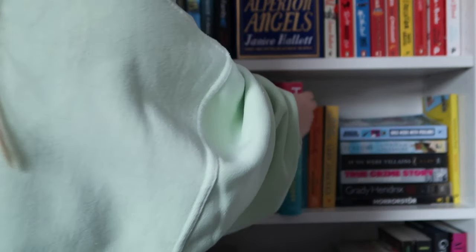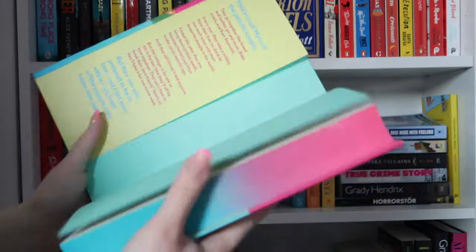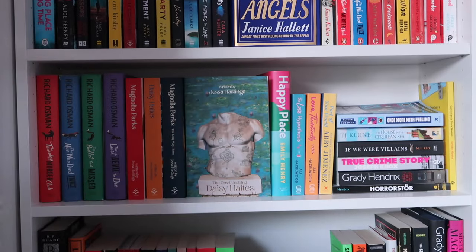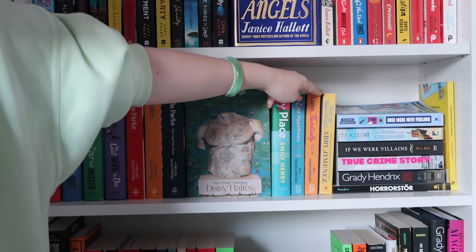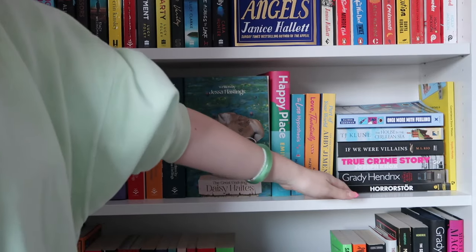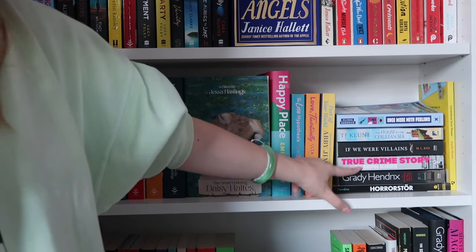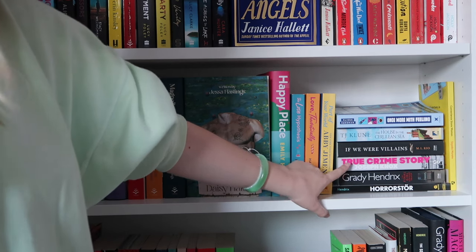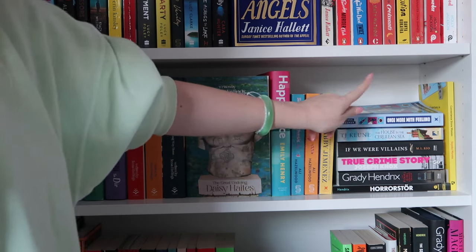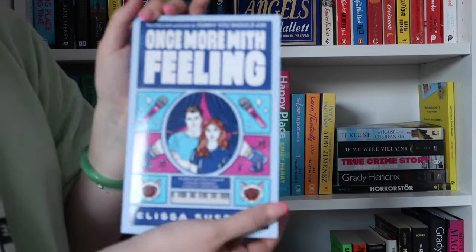Then we have my Happy Place hardback, one of my favourite reads of the year — Emily Henry's 2023 release and also a special edition, the Waterstones exclusive edition with really pretty sprayed edges. Then here we have some more favourite romances: The Love Hypothesis and Love Theoretically by Ali Hazelwood, as well as Part of Your World by Abby Jimenez. Then another favourite stack going in terms of darkness content-wise upwards: Horror Store and Final Girl Support Group by Grady Hendrix, both horror novels. A True Kind of Story by Joseph Knox, which is a mystery thriller. If We Were Villains by M.L. Rio, which is like mystery dark academia. The House in the Cerulean Sea by T.J. Klune, cosy fantasy. And Once More With Feeling by Lisa Sussman — I actually upped my rating to five stars because I kept thinking about it after I read it.